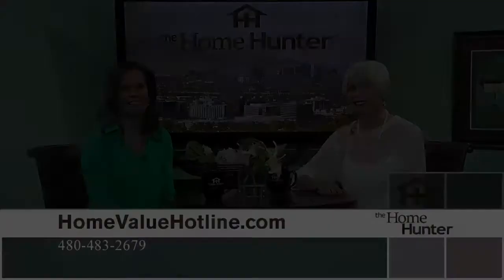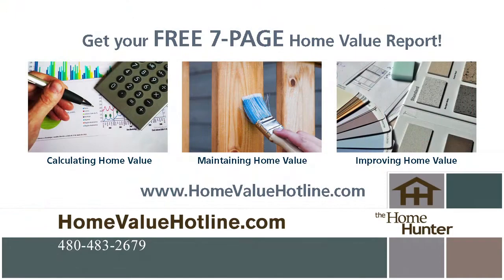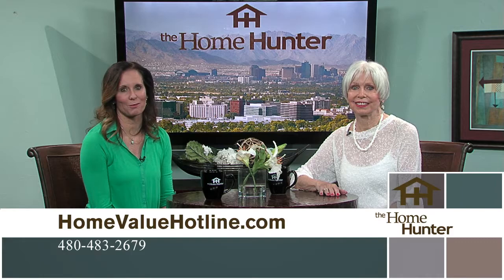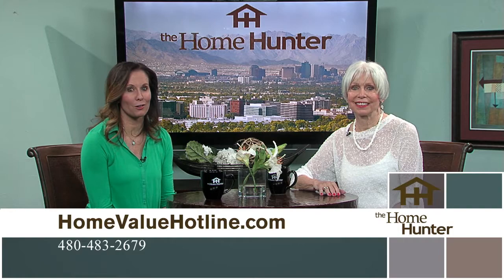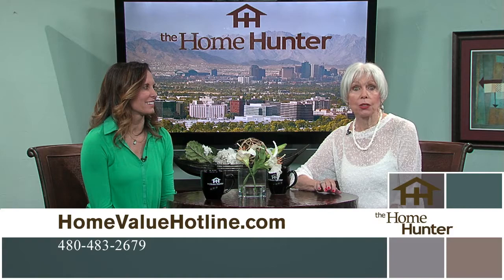Back with Diane Hunter to talk about the Home Value Hotline. It offers a free, no-obligation seven-page report about your home — real values from real people. The site offers many resources including remodeling, refinancing, appraisals, and preparing your home for sale. They also offer free email alerts when a home goes up for sale or sells in your neighborhood. Even if you're not looking to buy or sell right now, go to HomeValueHotline.com to get a true, realistic value of your home.